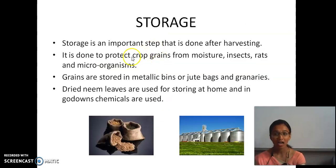Next is the last but very important step done after harvesting — storage. Proper storage is required for the crops. If you check in your kitchen, old grains may have small insects. To avoid this wastage of grains, proper storage must be done.